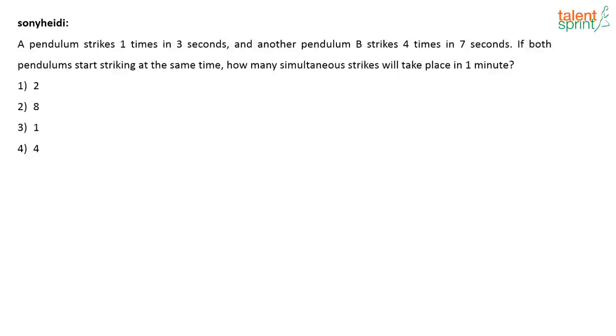The next question was posted by Sony. In this question, pendulum A strikes one time in three seconds and pendulum B strikes four times in seven seconds. If both pendulums start striking at the same time, how many simultaneous strikes take place in a minute?